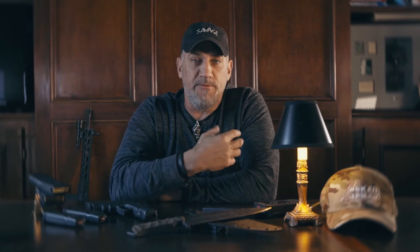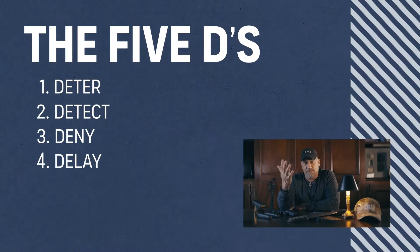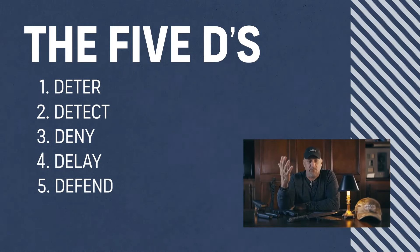Home defense — I was in the military, and a lot of people use acronyms. It's been adopted because it's easy to remember. The Five D's of defense are: Deter, Detect, Deny, Delay, and Defend.